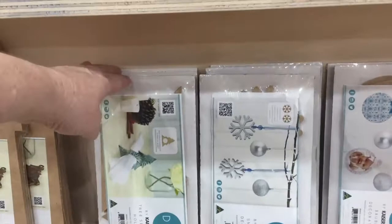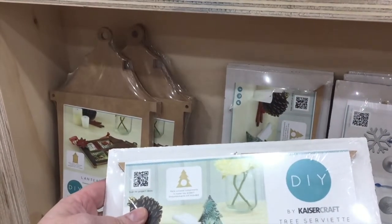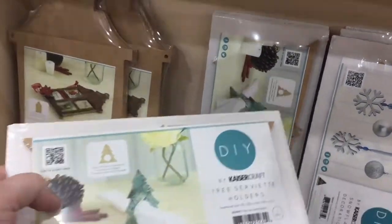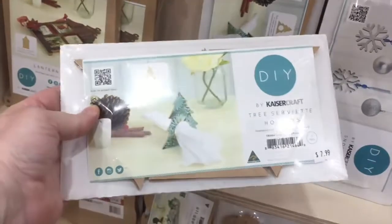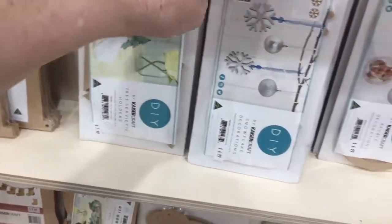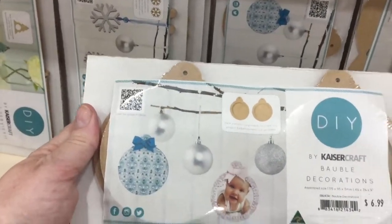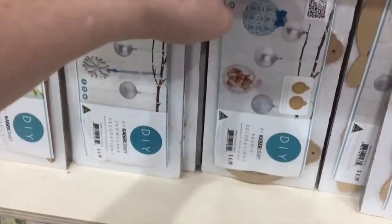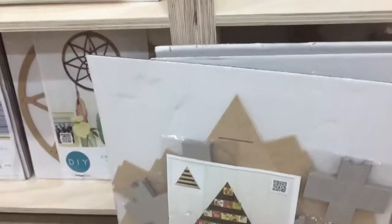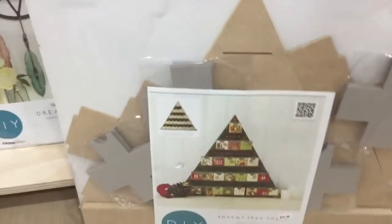These DIY kits are really good for kids actually — it's wooden embellishments, and this one has six Christmas trees in it. You can paint them, paper mache over the top, decorate them however you want. These would be good for kids starting out because with crafting you're never too young to start. They also have this advent calendar down here which is really cute — for $29.99 and it's something you could have forever.